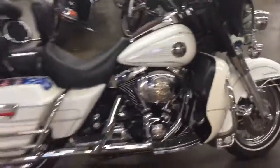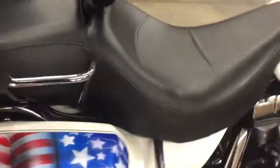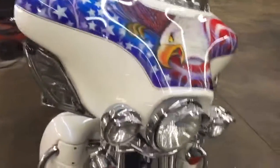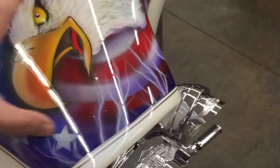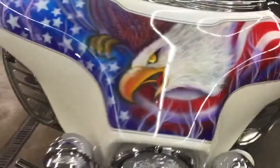Alright guys, this is a killer looking bike. I love the color. And if you like everything about this bike but for some reason didn't like the flag stuff, or maybe the big one on the upper, it's really not that big of a deal to get that painted over. What they would do is use this pinstripe line as the line, sand the top, and then just paint that top piece. It's not that big of a deal. Same thing with the front fender.